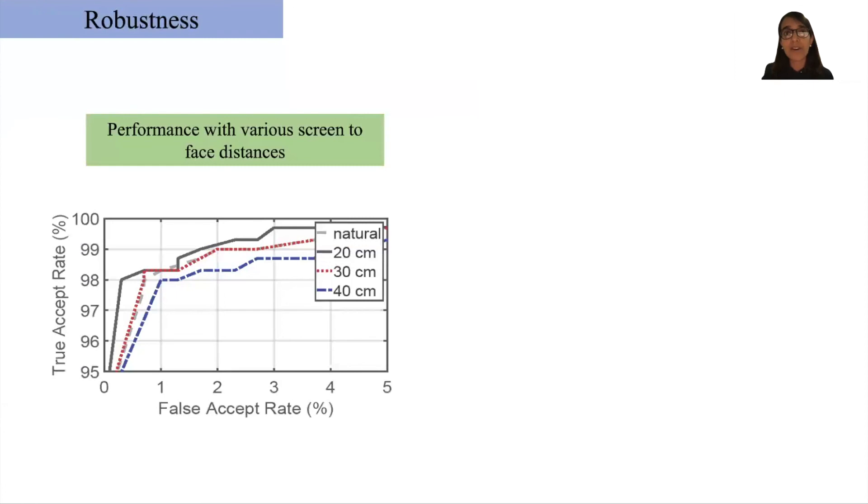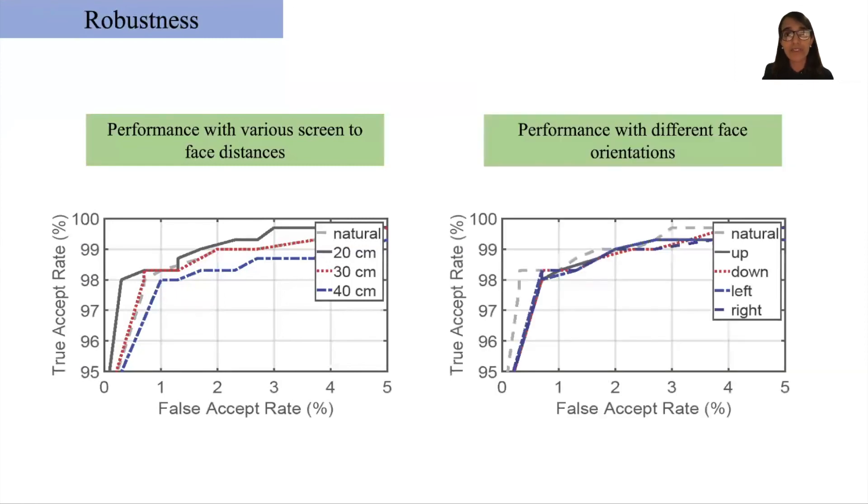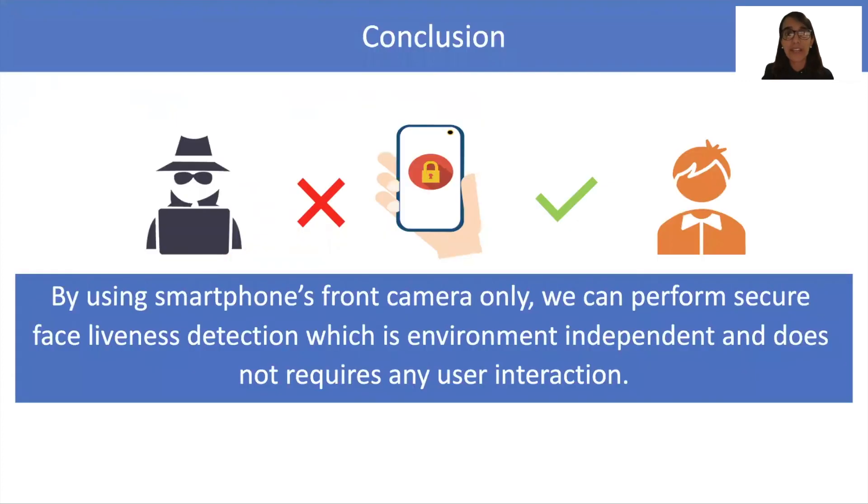FaceRevalio is also robust against different screen-to-face distances as well as different face orientations. To summarize, by using only the front camera of a smartphone and using its screen as a light source, FaceRevalio can perform secure face liveness detection which is not environment dependent and does not require any user interaction. Please check out our paper for more details of our system, and thank you for watching.